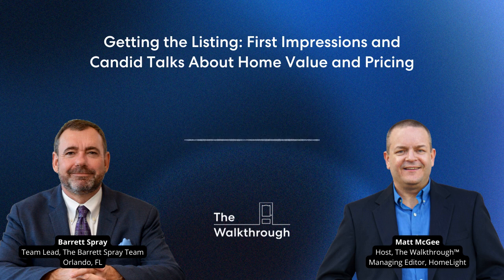Competition for listings is tighter today than ever. When inventory is as low as it is right now, you have to make the most of every chance you have to get the listing. One agent who's doing that is Barrett Spray. Barrett runs a small team in the Orlando, Florida market. Today they're a team of 11, six of whom are agents. Last year, as a team of just three agents and four support staff, they did 120 deals and earned almost a million dollars in GCI.